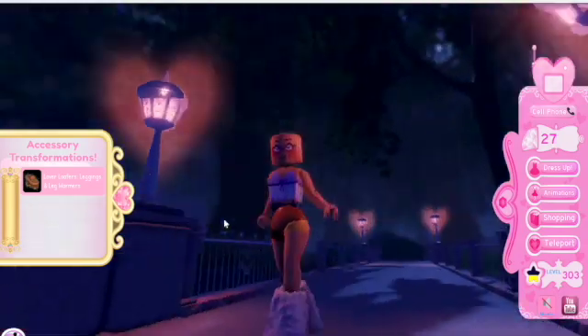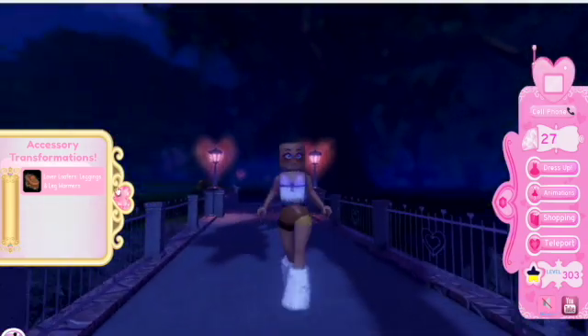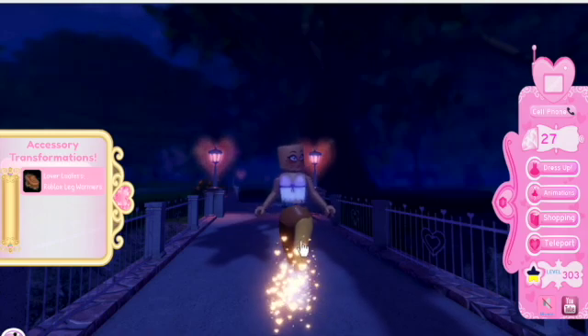This is my favorite toggle — I don't know why, it just looks really good to me. And then there's also Lover Loafers leggings and leg warmers, so it looks like this.